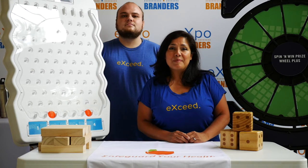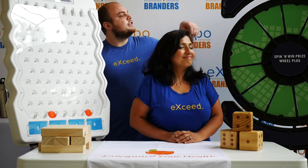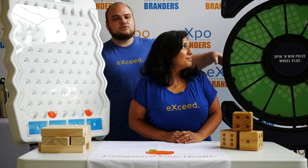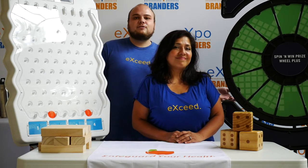Are you tired of people walking past your booth without staying long enough to listen to your message? Interactive games are a proven way to attract and retain people's attention so they can hear your message. This is our spin and win prize wheel — it's fully customizable so you can choose the prizes your prospects will win, and the sound is going to draw them right into your booth.